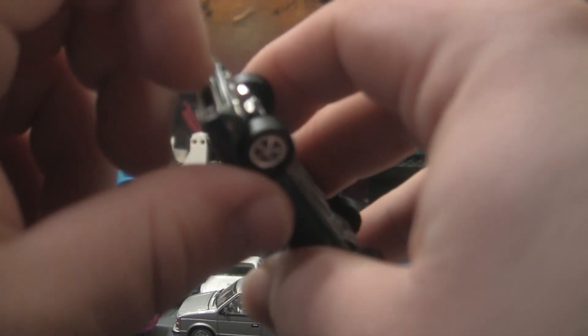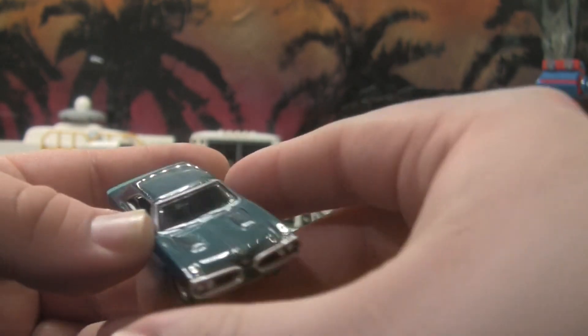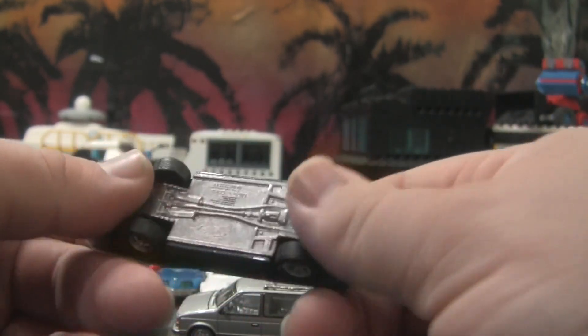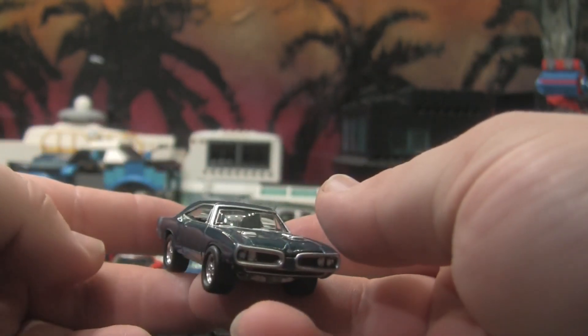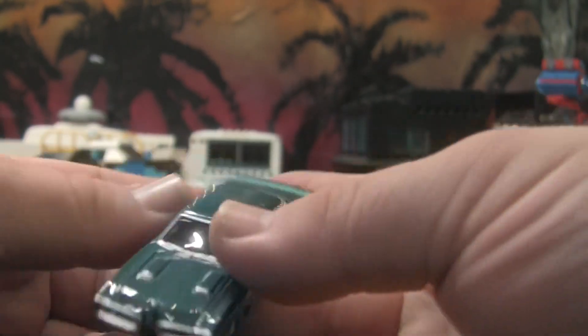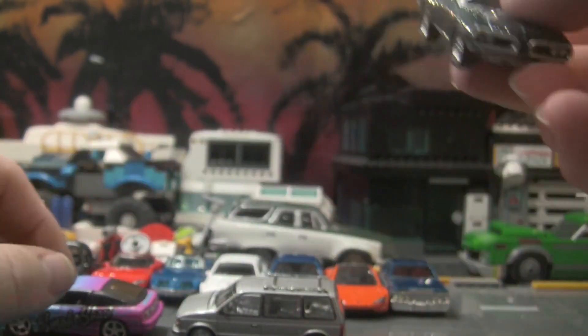I have a yellow one but it's a gasser variant. I can't get the hood to open on this one, but it's a very nice little casting — rubber tires, metal bottom. This is a nice car. I like it. Probably could have chosen a better color, maybe a nice bright yellow, but this is all they had, so I'll live with it. It's a nice mold.